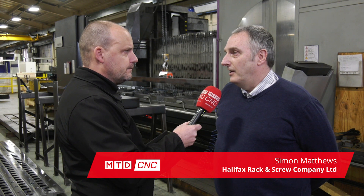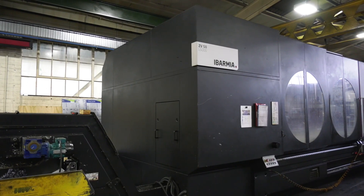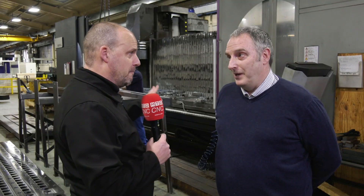Absolutely, the travelling column machine suits the rack-making process. Generally we're blocking long square or long rectangular bars out, moving a lot of material very quickly, and this machine does it very efficiently. They do bigger than this as well — up to eight metres. So we're talking some big, big machines.